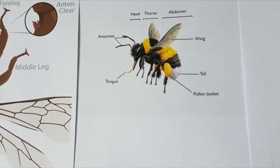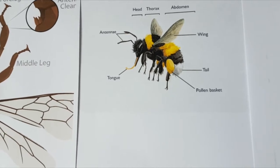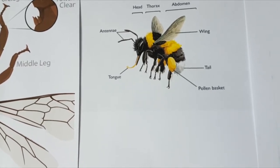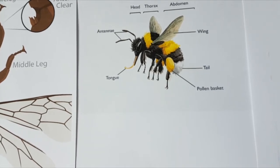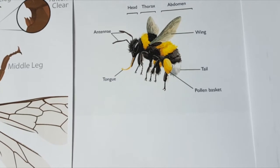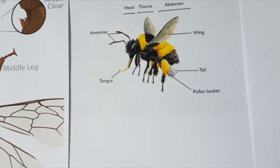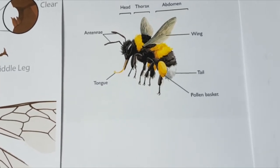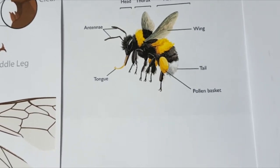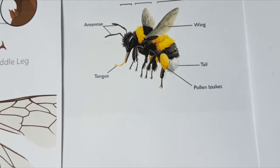Bumblebees usually live in small colonies, usually under the ground — often in empty bird nests — and they die out during the winter months, with only the queen left to overwinter. They also visit flowers collecting pollen and nectar, and they've got a very special role with some flowers that are especially adapted for them. They help pollinate our flowers and crops.